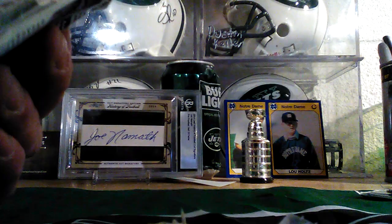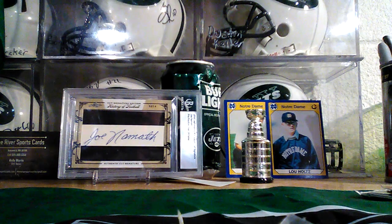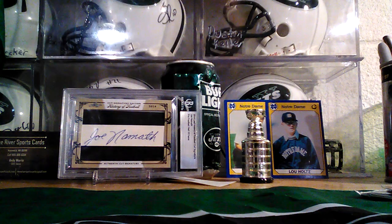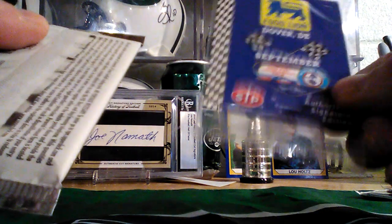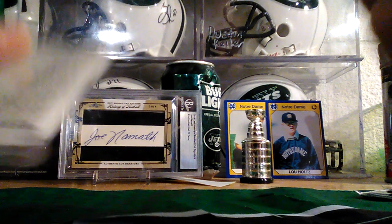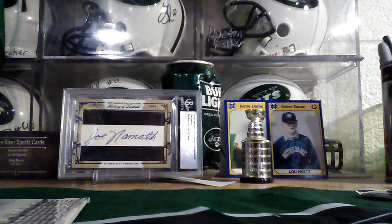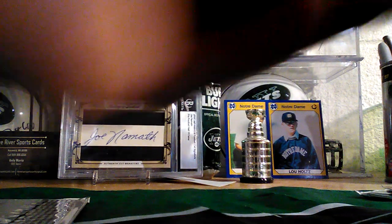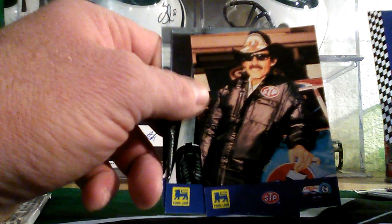It's only a dollar, and I think in the Upper Deck college packs you have a shot at getting autographs. I'm gonna open that. What is this? Food Lion, Dover, Delaware. Alright, it's an authorized signature edition — could there be a signature in here? This looks like it's something from Richard Petty. There's the King.